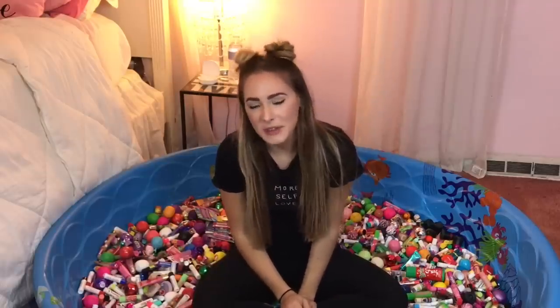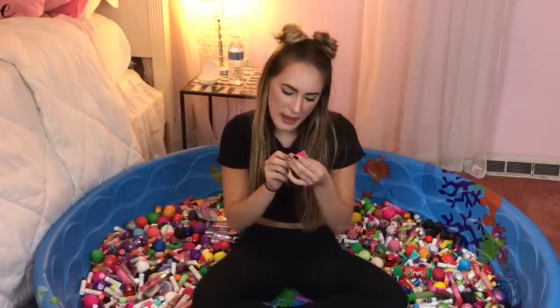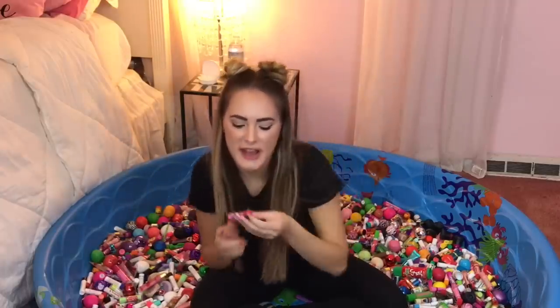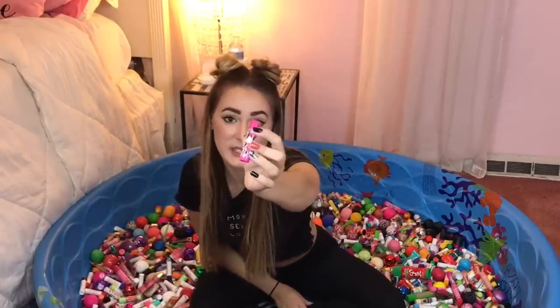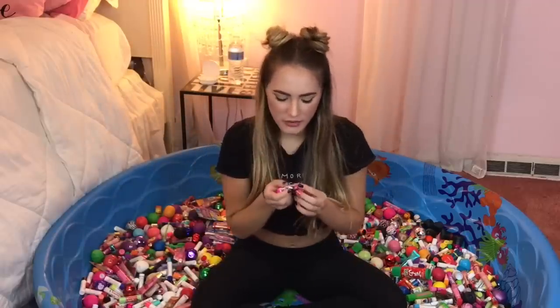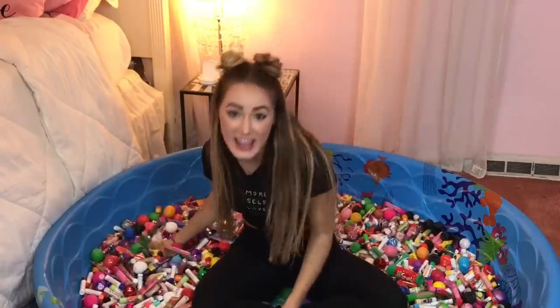Now I'm going to be doing three random lip balm reviews. The first lip balm I will be reviewing is Raspberry Ribbon, and it's a Lip Smacker. The packaging is super cute — it's a Christmas packaging with Minnie Mouse on it. This smells like raspberry candy — super sweet and just like raspberries. I would rate this one an 8.5 out of 10.